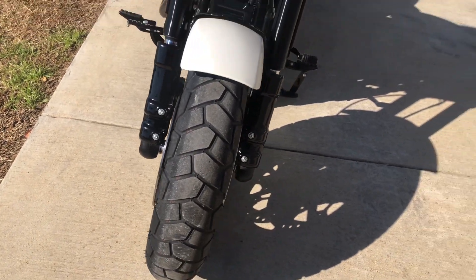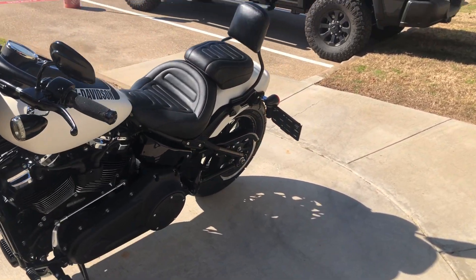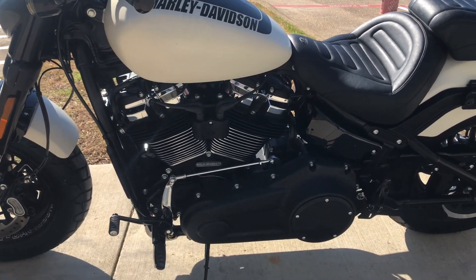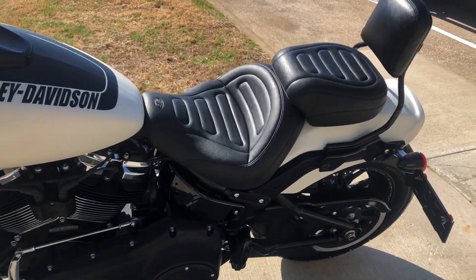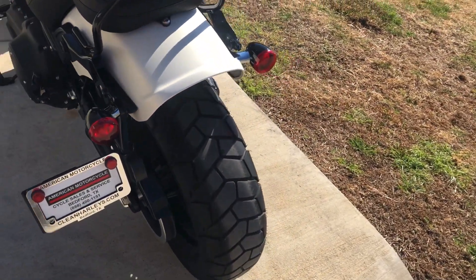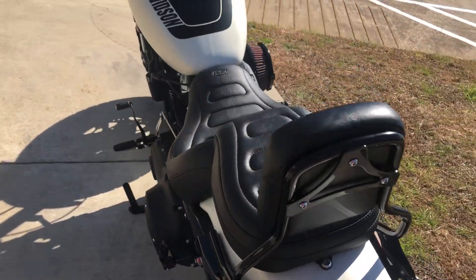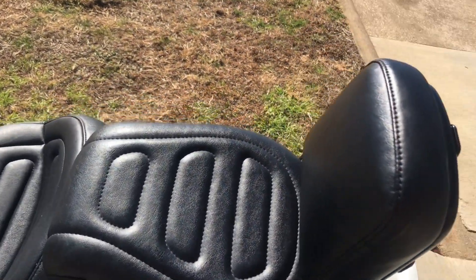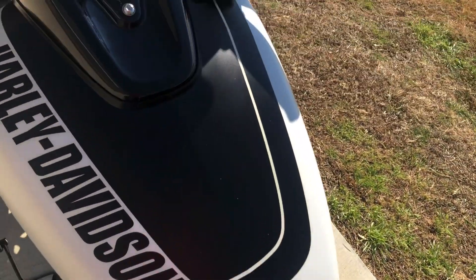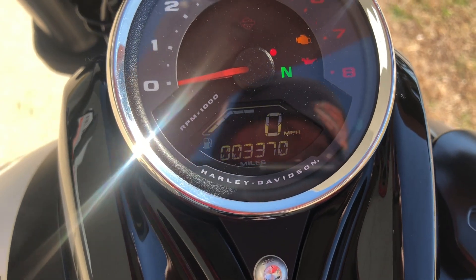Good tread on the front tire. It's got the side mounted license plate and a quick detach passenger backrest. It's got a Mustang seat on it. Good tread on the rear tire as well. The bike has 3,000 miles.